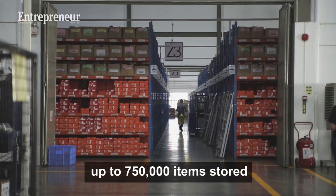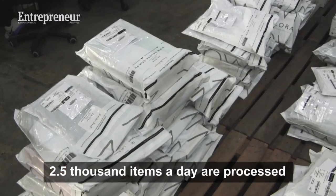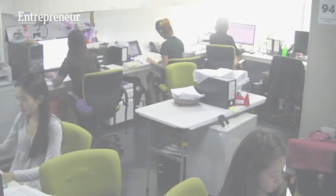We store up to 750,000 items and are processing around 2,500 a day. Within 2016 up to date, we have processed over 600,000 items already.